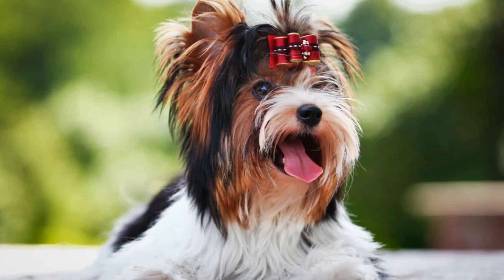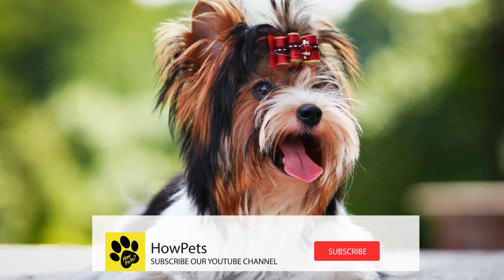Welcome back to HowPets YouTube channel. Today we give a brief explanation about the Bewer Terrier dog breed. Let's learn about this dog breed.